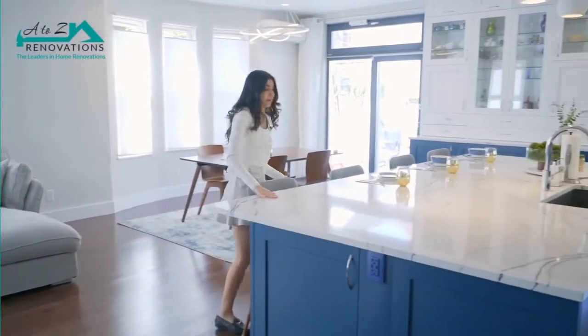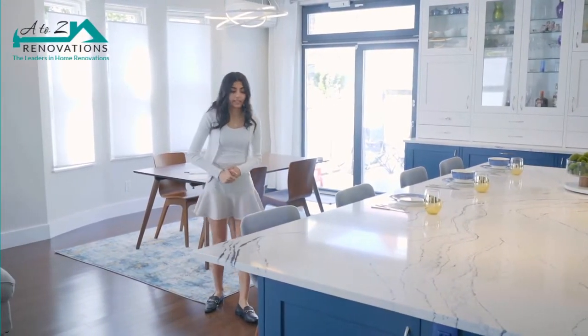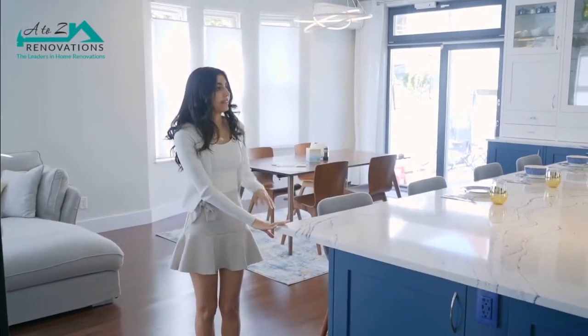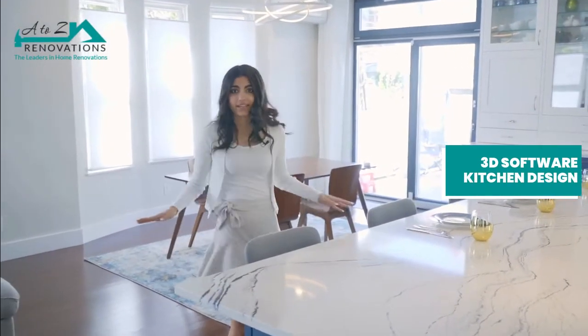In the meantime, while all of this was happening and the groundwork was being prepped and everything was getting ready for install day, the client and I were working hand-in-hand in the showroom to create the design that you're looking at now. The finishes were selected, the layout was configured on our 3D software, and eventually the order was finalized.